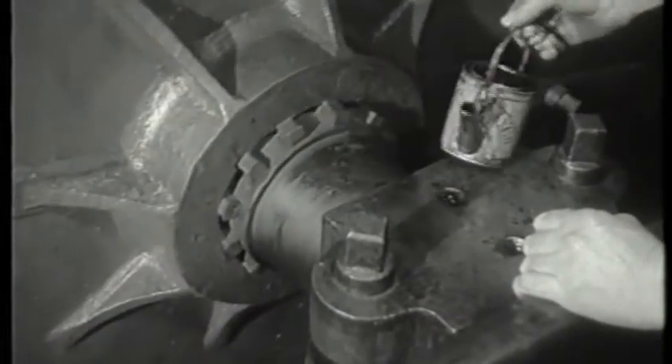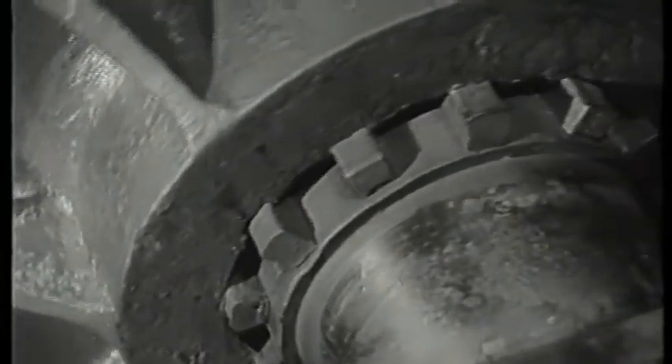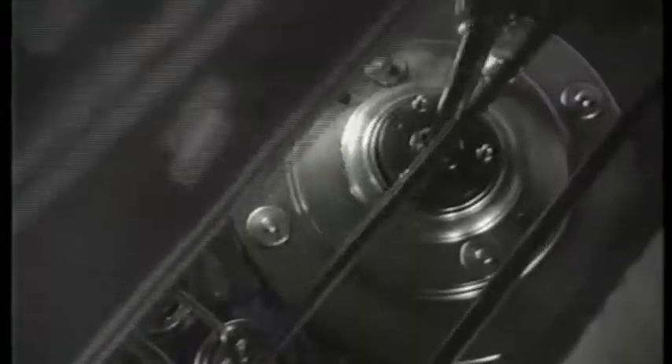Know what a beam engine is? While you're looking at its beautiful rhythmic motion, I'll try to tell you. The beam is like the top of a pair of scales. That's the pivot in its centre. And the beam's worked up and down by a steam piston on one side, which operates a suction pump on the other.